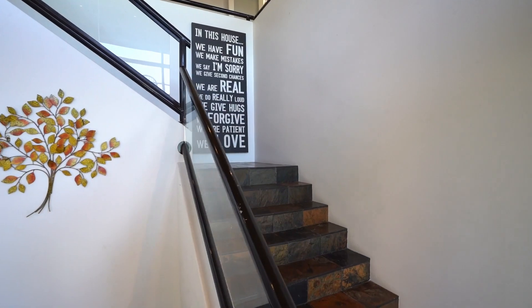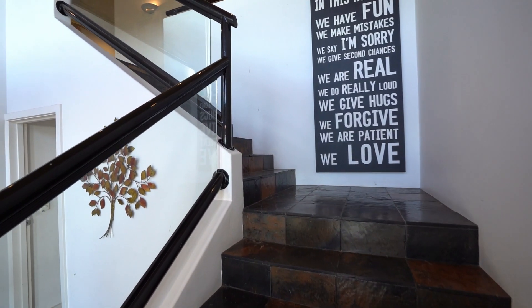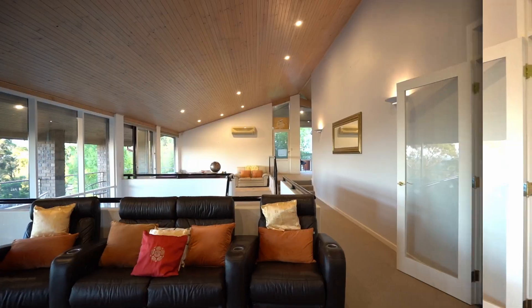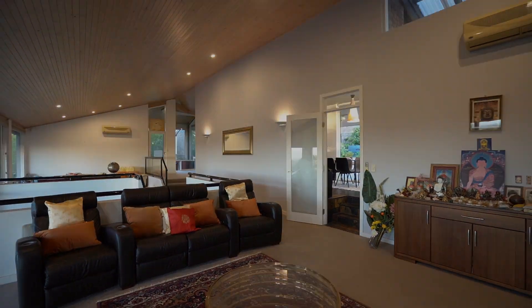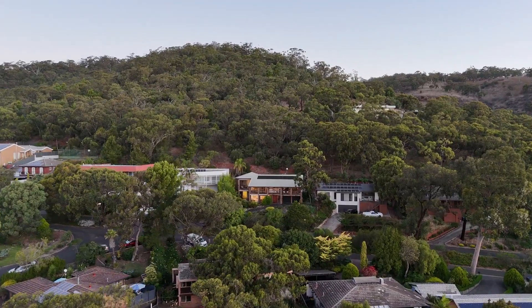This property has been truly loved by its current family, and you will welcome the warm and homey feel when you step inside. With a combined living space of over 500 square metres, you will also appreciate the flexibility on offer throughout this generous two-storey home. Step into an oasis of tranquility as you approach this remarkable family residence.